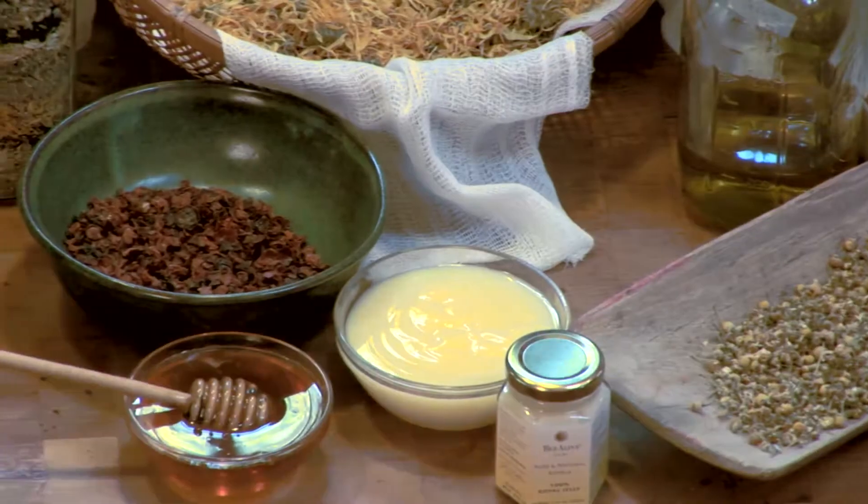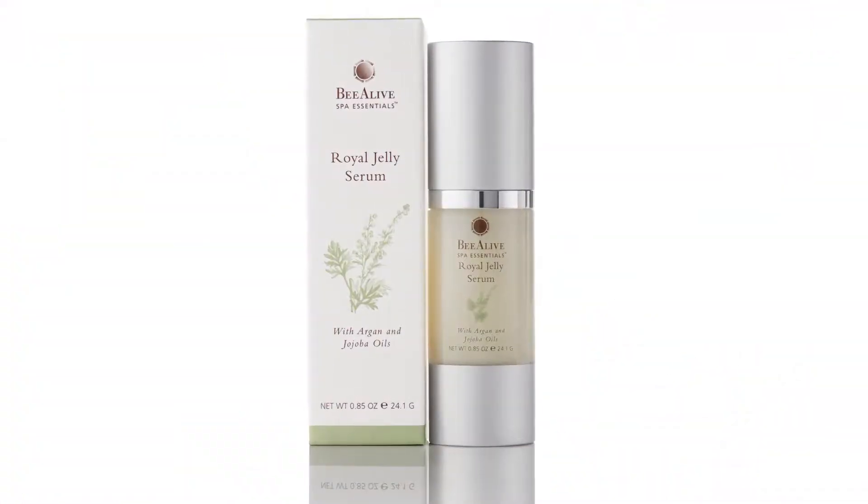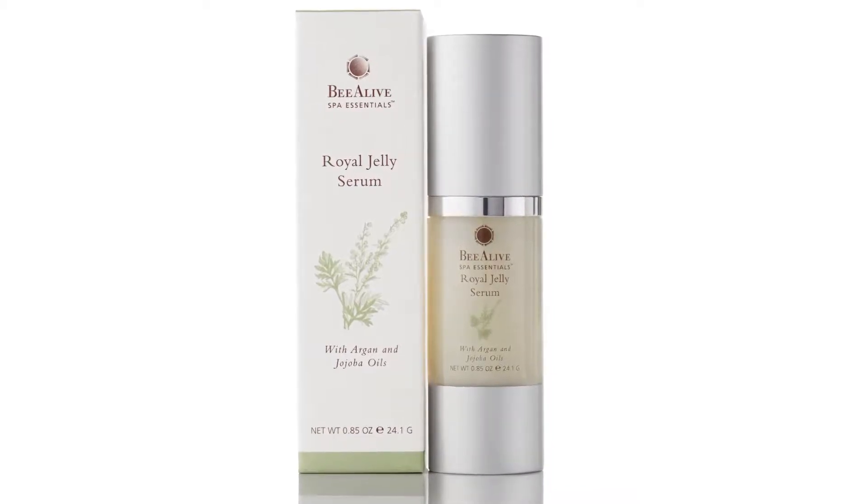What we put in our products is bee products, herbs, and essential oils. My favorite is the royal jelly serum though. It has pure royal jelly mixed with jojoba oil and argan oil, and it is amazing because it helps with the appearance of fine lines and wrinkles.